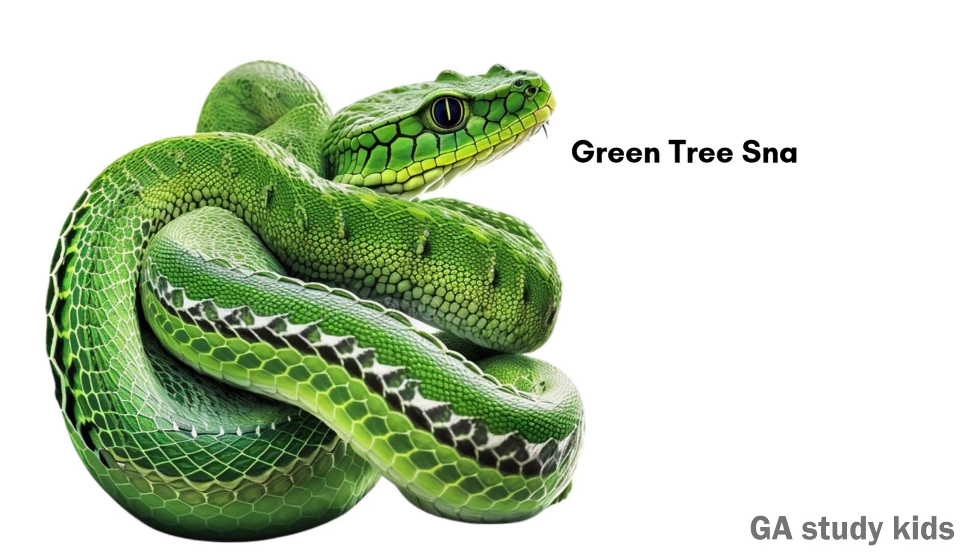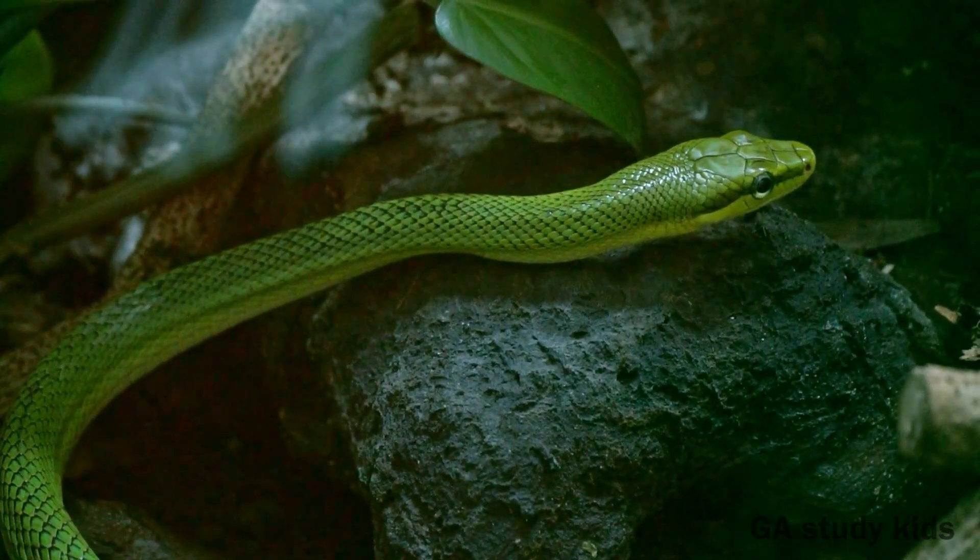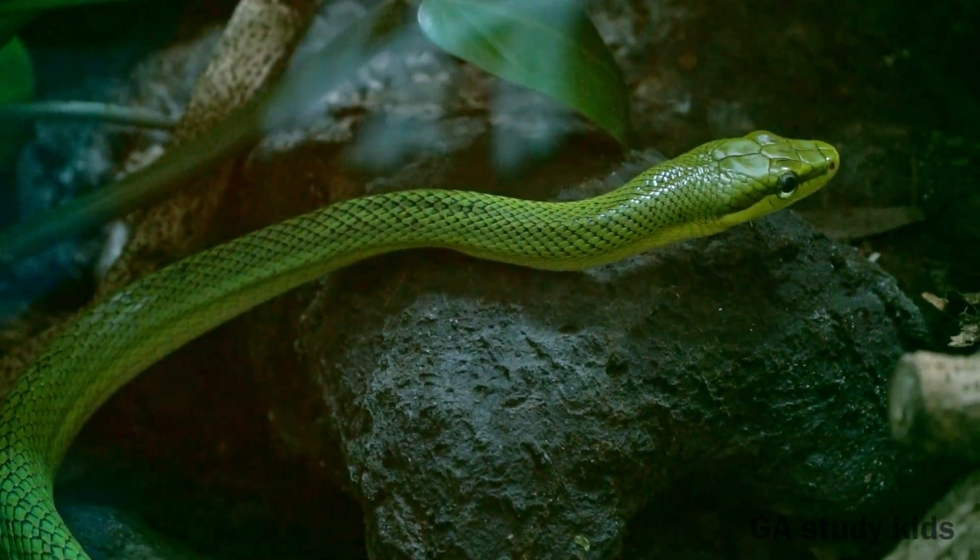Green Tree Snake. This snake is long, thin, and green. It lives on trees and is not harmful.